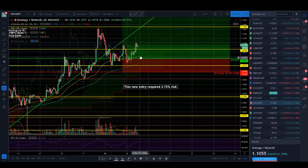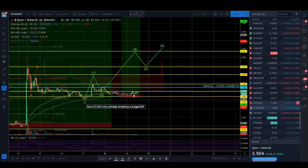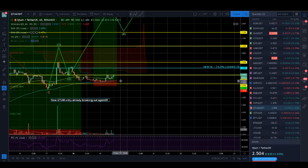ONT still looks really good — we're up there. We could probably move up our stop loss to risk-free status if you bought in at this latest trade. I wouldn't do it just yet, but it's getting pretty close to the point where I would. Quantum still looks good on this latest entry right up here — we're nearing the point where you can move your stop loss to risk-free status.